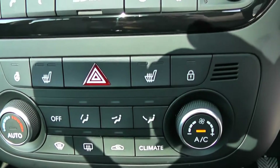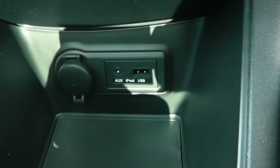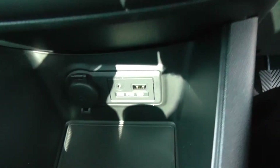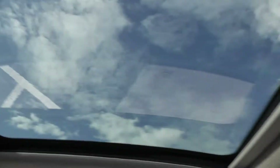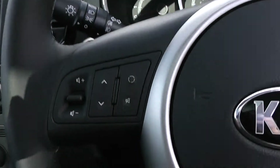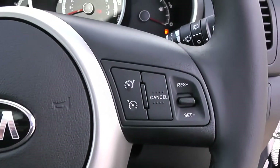Moving down you have heated seat controls as well as your air climate controls, and further down you have a 12-volt power outlet, auxiliary input, and USB input for all your various gadgets. Moving back there is another power outlet for your gadgets as well as various forms of storage. Up above you have a panoramic roof right the way back with the option of opening it via the controls. On the steering wheel you have various audio controls as well as your Bluetooth connectivity and everything to do with your cruise control.